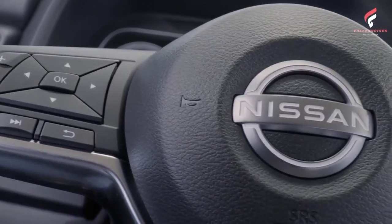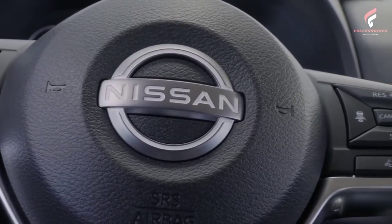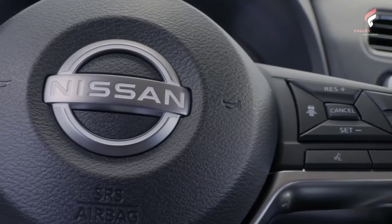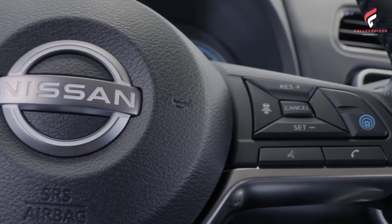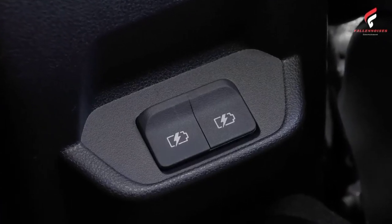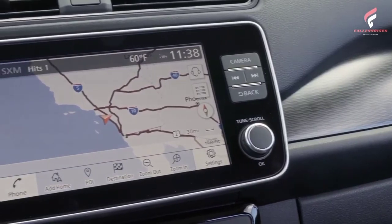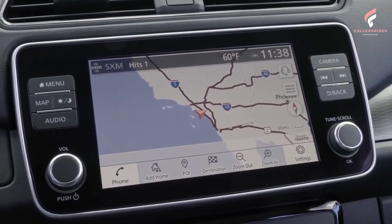Using the quick charge port, the LEAF S can be charged up to 80% in 40 minutes, while the LEAF SV Plus can be charged up to 80% in 60 minutes. Also standard is a portable charging cable that can be plugged into either a 120-volt outlet or any 240-volt outlet, such as those used for electric clothes dryers.